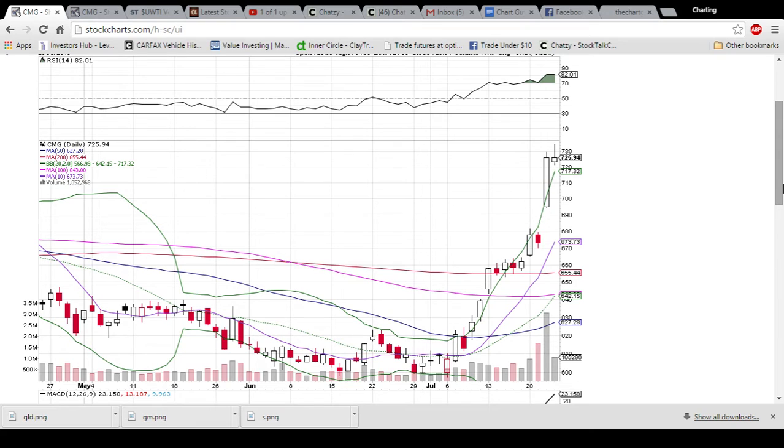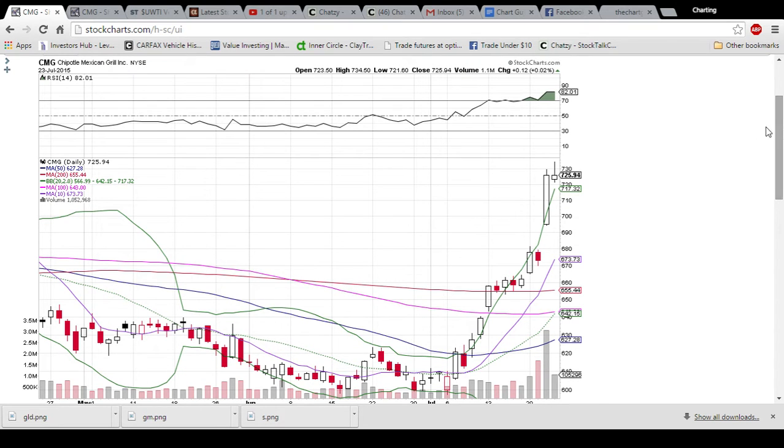We are looking at CMG on the daily and weekly time frame. We had a little bit of follow-through today and then the bears came in and knocked it back down, took some profit-taking. I highlighted CMG as number one on our overbought pullback list that I posted on our website for members yesterday. This candlestick is absolutely a bearish reversal candlestick.